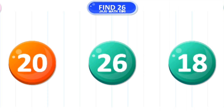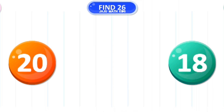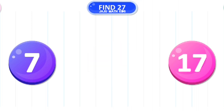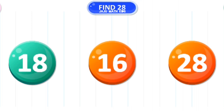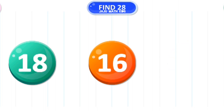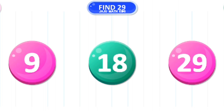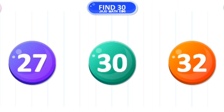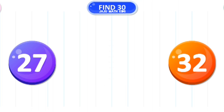Let's find the number 26. Wow. Let's find the number 27. Wow. Let's find the number 28. Amazing. Let's find the number 29. Wow! Let's find the number 30. Amazing!